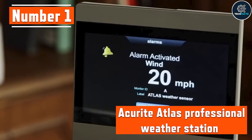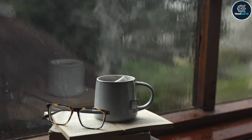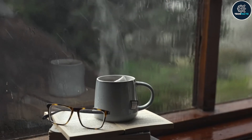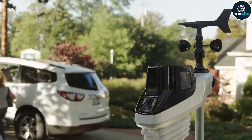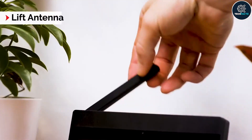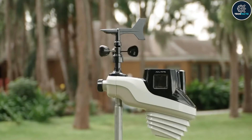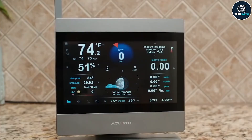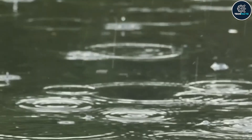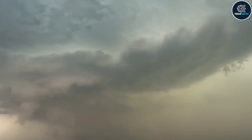Number 1: Accurite Atlas Professional Weather Station. Consider having your own weather monitoring if you are sick of depending on local weather forecasts that never materialize. This weather station has made that accessible at home. Lift the antenna, adjust the display's preferences, and place a sensor to activate the weather station. The device measures humidity and temperature and provides you with all the information you need to know about potential rain, wind speed, and direction.